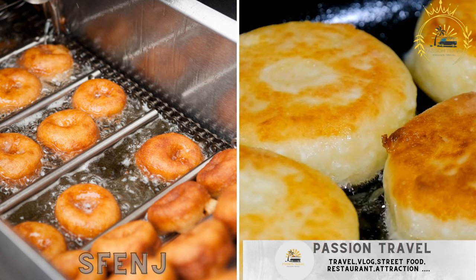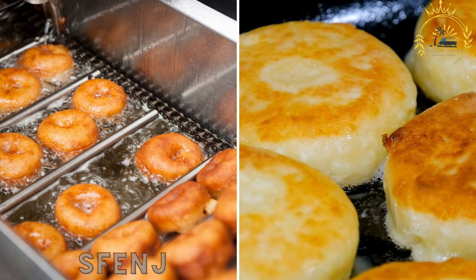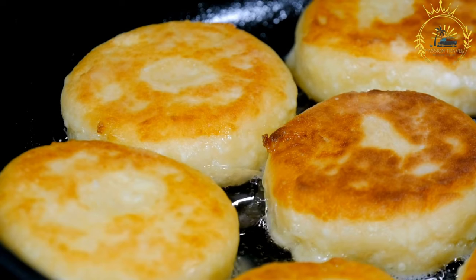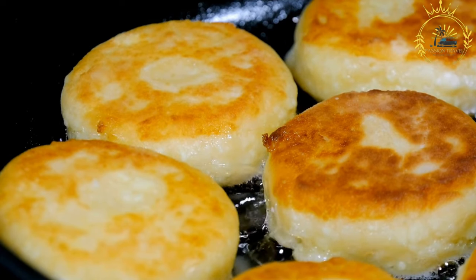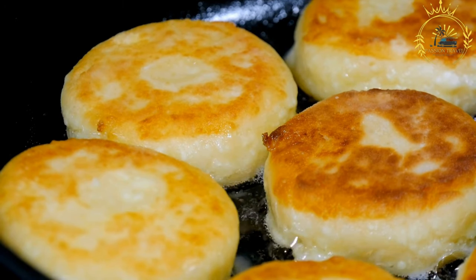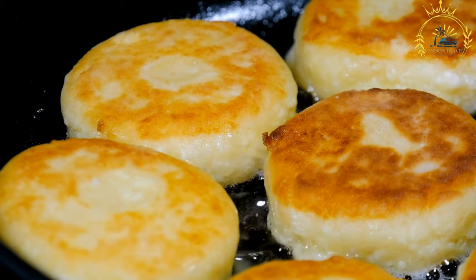Sfenj — deep-fried donuts, often coated in sugar and enjoyed as a sweet snack. Sfenj, also known as Moroccan donuts, are a popular North African and Moroccan street food. These delicious fried donuts are soft on the inside with a slightly crispy exterior and are often enjoyed as a sweet treat or snack.